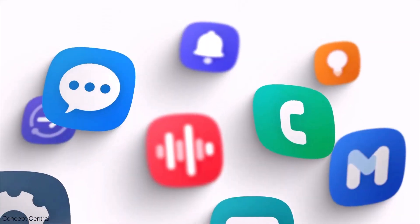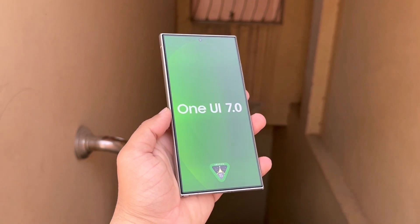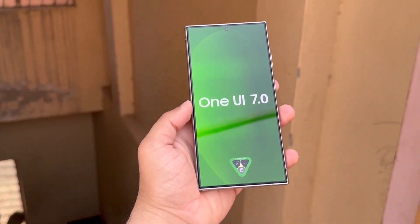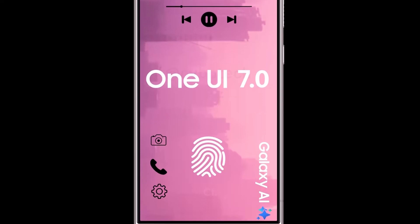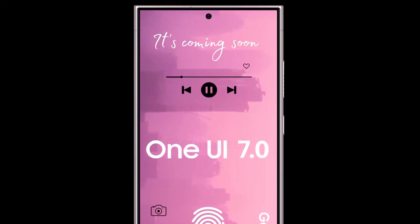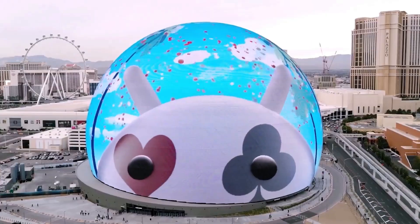Recently, we got a sneak peek at the new icons for the Samsung Internet app and the native phone app, thanks to leaker Chan Bue. All of the screenshots are a bit blurry, but they show a noticeable shift in design aesthetics. The Samsung Internet icon has been rotated 90 degrees and features more shades of blue with subtle gradients, while the phone app icon has taken on a fuller, pill-like shape.